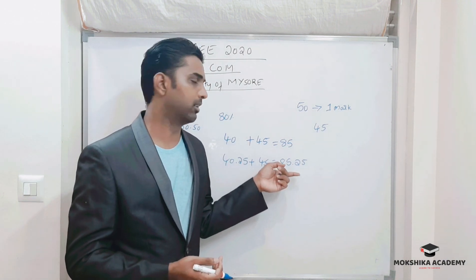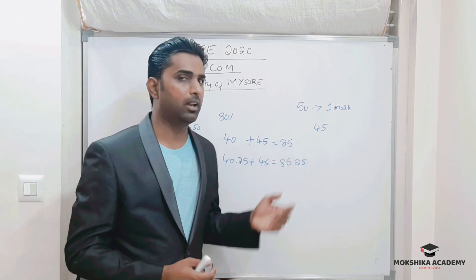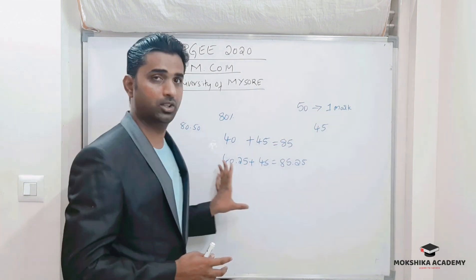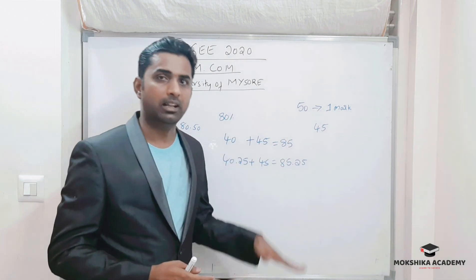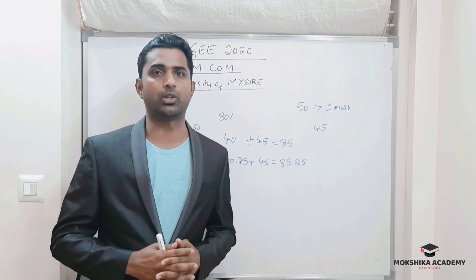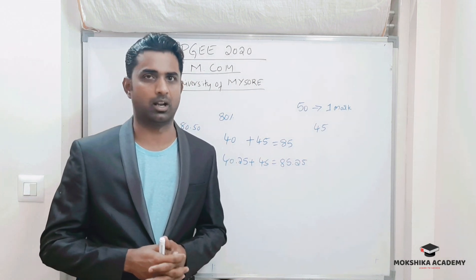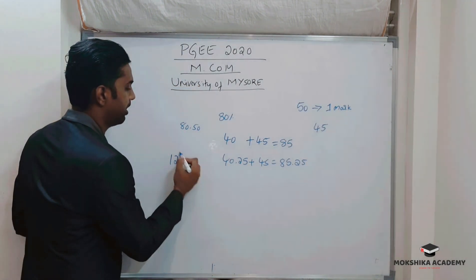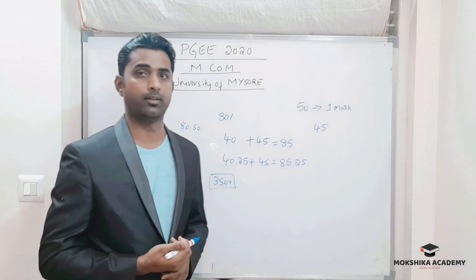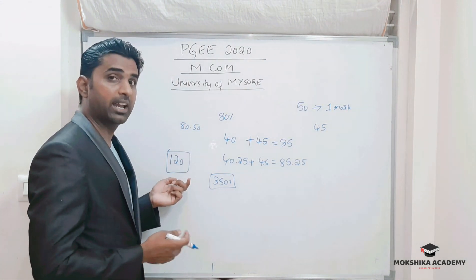Based on this combined percentage, students are ranked — first rank, second rank — and placement into seats happens accordingly. This is the PGE pattern. In general, all students across the university compete, and there are around 120 seats. In general, around 3500 students appear for the exam competing for those 120 seats.